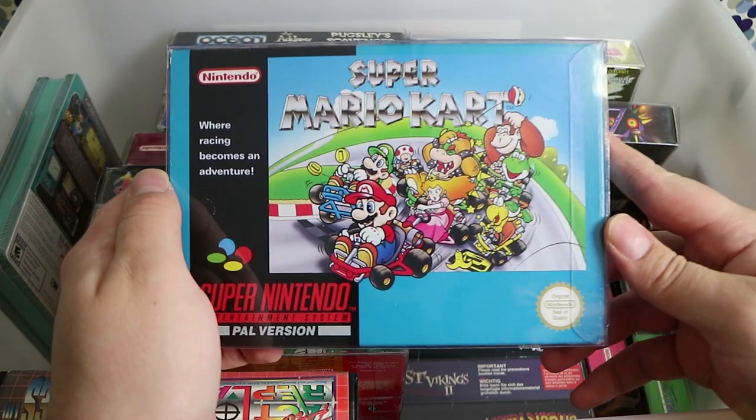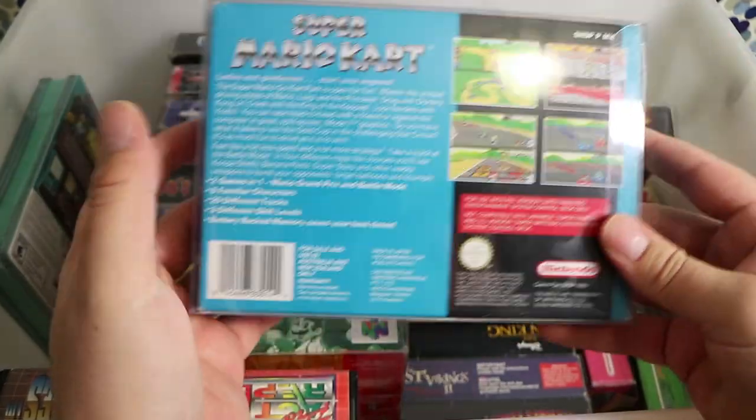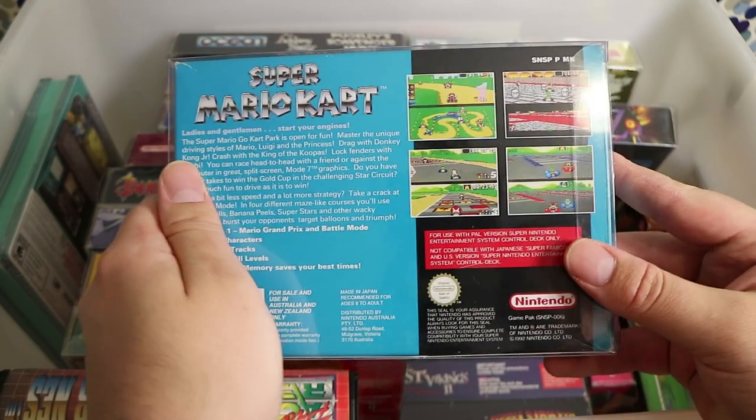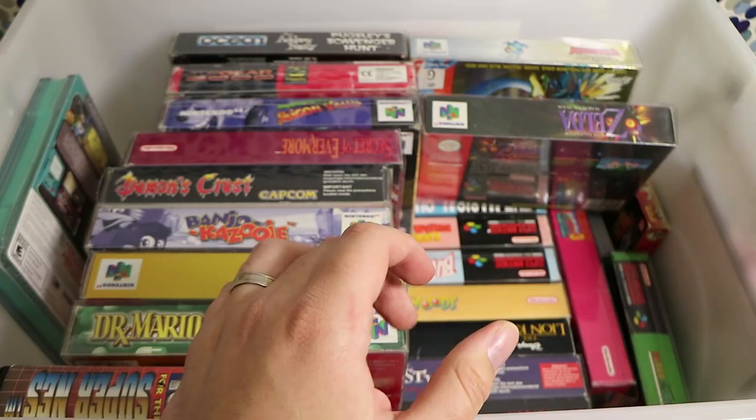Super Mario Kart — I remember renting this a lot from the video store as well. I don't think I ever unlocked the Special Cup; I think the only way I played it was when I rented it and someone had already unlocked it.